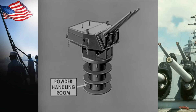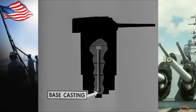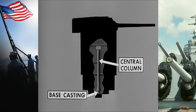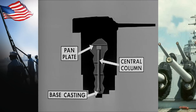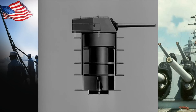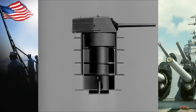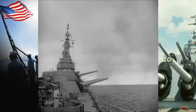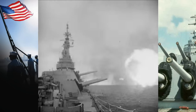The central part of the powder handling compartment, including the powder handling platform, is part of the rotating structure. Starting at the base casting, the central column runs up through the center of the entire rotating structure to the bottom of the pan plate, and contains the communications and power cables and the air supply system. The purposes of the various compartments are similar to older turrets, and the intent is the same — but that's as far as it goes. The methods are completely changed.